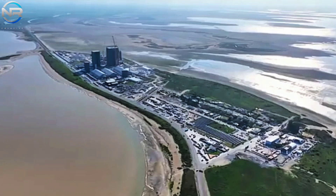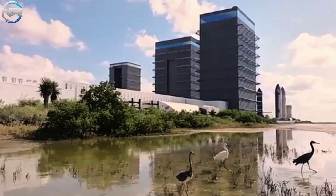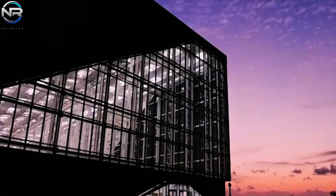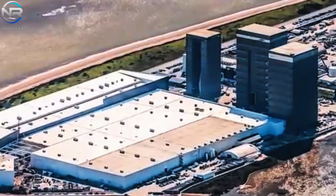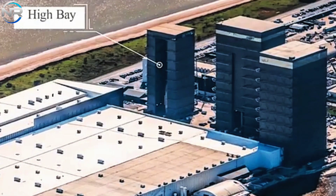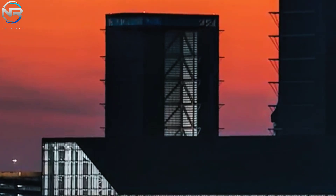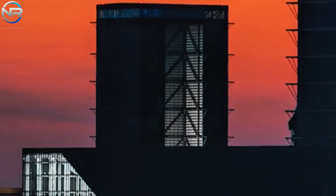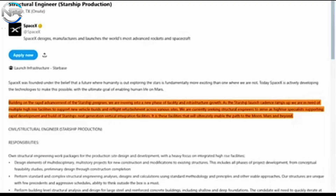In the announcement, SpaceX stated that as the Starship program rapidly advances, we are entering a new phase of facility and infrastructure development. As the frequency of Starship launches increases, we will need a number of high-rise facilities to support new vehicle construction and retrofitting at various locations. We are currently seeking structural engineers to serve as high-rise building specialists to support the rapid development and construction of Starship's next-generation vertical integration facilities. These facilities will eventually pave the way for the Moon, Mars, and beyond.